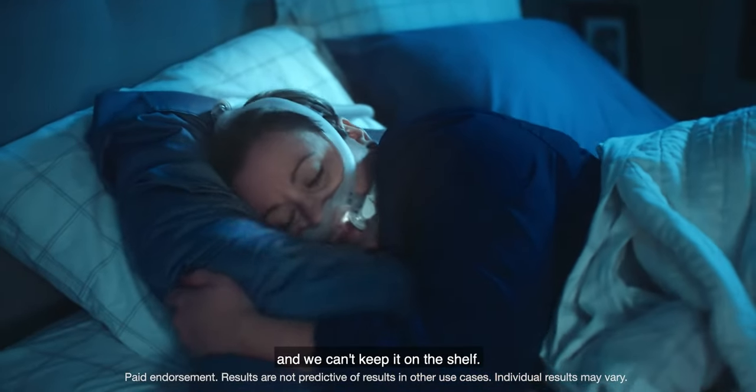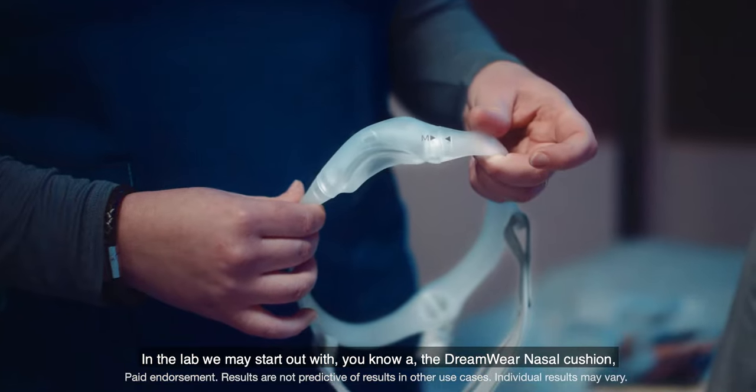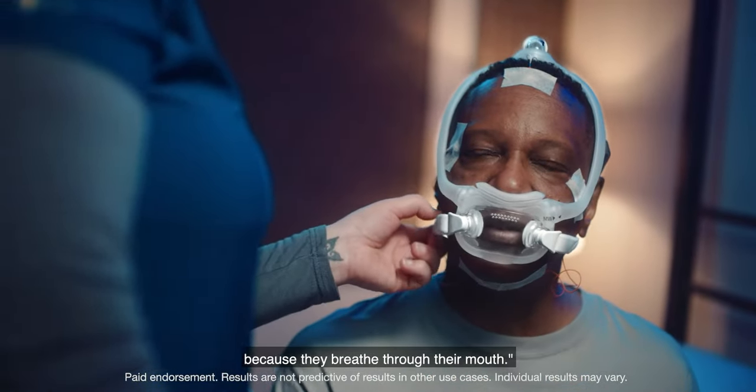We can't keep it on the shelf. In the lab, we may start out with the Dreamwear nasal cushion, and then we find out that they probably need the full face cushion because they breathe through their mouth.